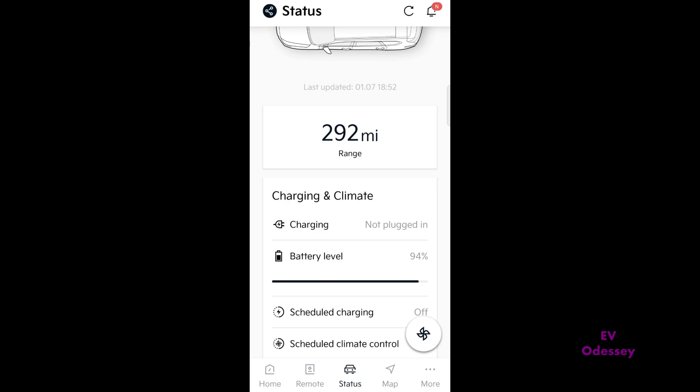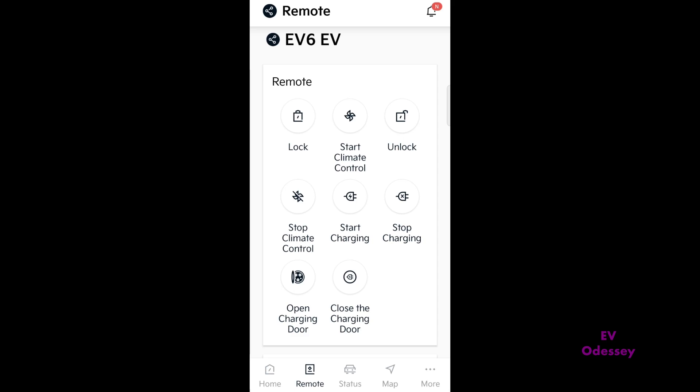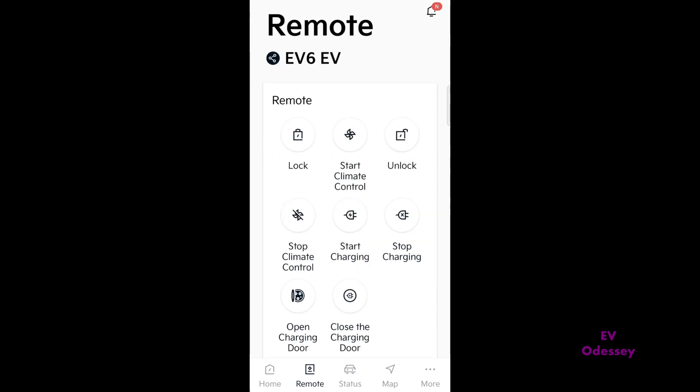Basically, I will start the remote climate. I've already got it set down low to 17, so I'll start climate.